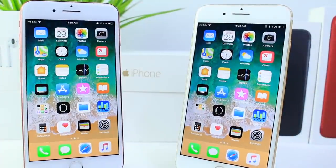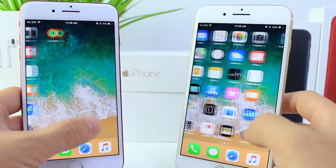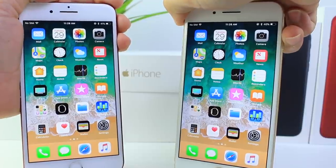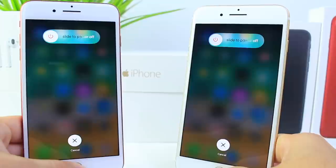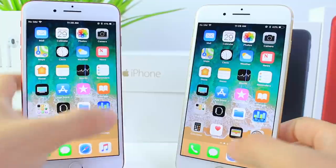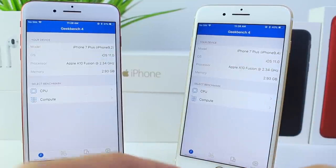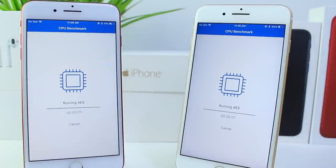Let's go ahead and run the Geekbench application. Before we do, let's quit all applications running in the background — press the power button and hold the home button to quit everything and free up memory. We're going to run Geekbench to see which performs better. If you saw my coverage on iOS 11 beta 8, beta 7 actually performed better in that video, but I wanted to run the test one more time. One, two, three — let's wait for the results.